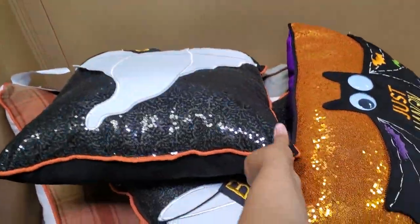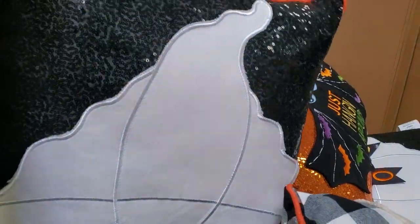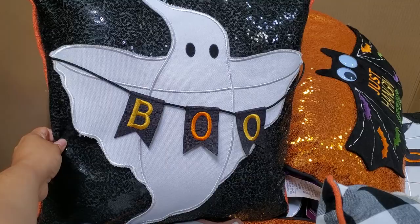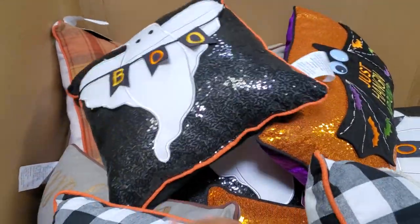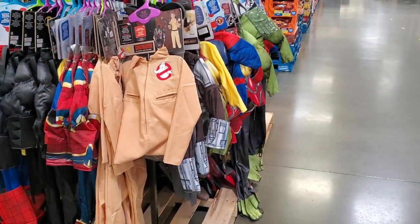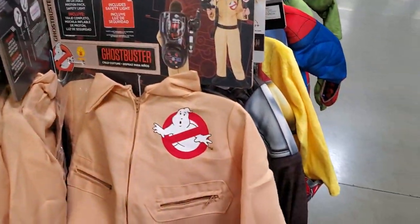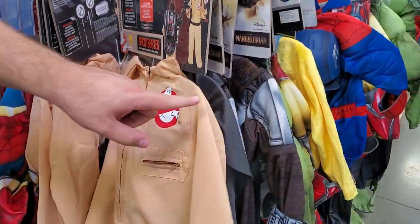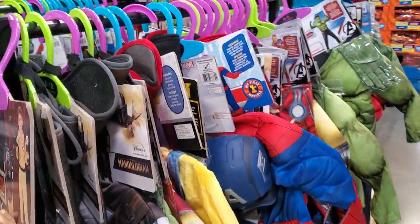And a witch — I think it's a witch hat, right? Oh no, ghost — wrong side, flip it over. Boo! That's cute. And there are a few other fall pillows in here. Gotta move everything, and look what I found — how cute, $25, Ghostbusters! Too bad they put it on the front, that's weird.